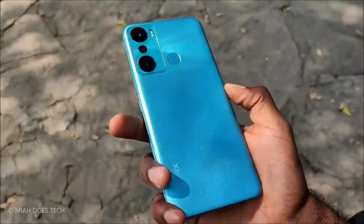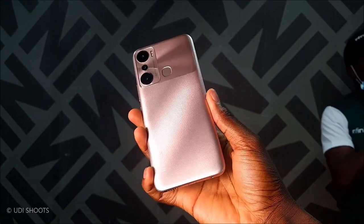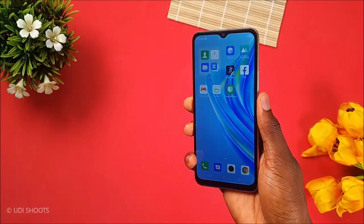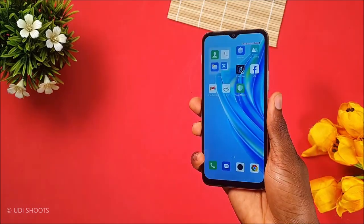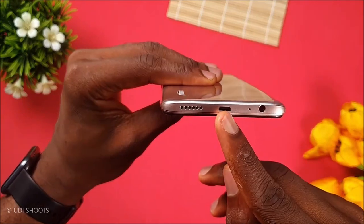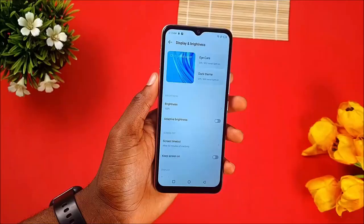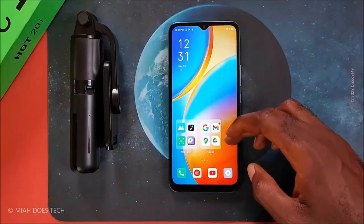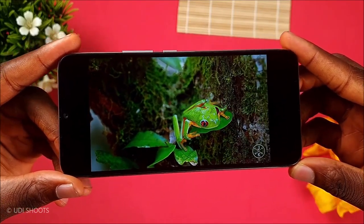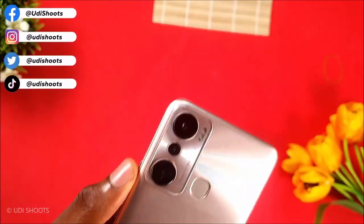At the heart of the Infinix Hot 20i is a powerful Mediatek MT6762G Helio G25 octa-core processor and a PowerVR GE8320 GPU, ensuring smooth and seamless performance. The 5,000 mAh battery provides ample power for extended usage, and the reverse charging 5W function allows you to charge other devices. Running on Android 12 Go Edition Plus XOS 10.6, the phone offers an intuitive interface. It features a dual-camera setup with a 13MP wide camera and a secondary camera, as well as a single 8MP front-facing camera. The phone is also equipped with a loudspeaker and 3.5mm jack, making it an excellent choice for music and video playback.